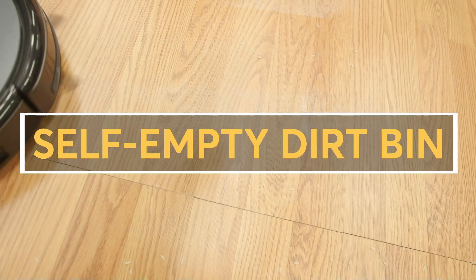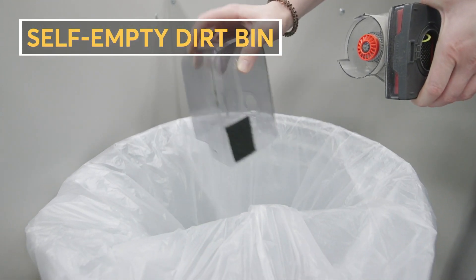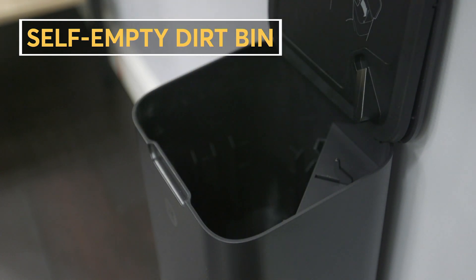CR also looked at a couple of robotic vacuums that offer a self-emptied dirt bin. Instead of manually emptying the vacuum's dirt bin after each cleaning, the base actually vacuums the robot's bin into a larger one, which can hold multiple cleaning sessions worth of dirt.